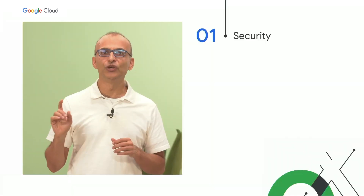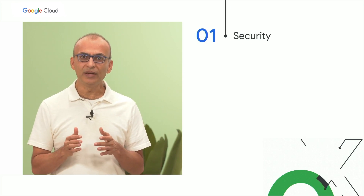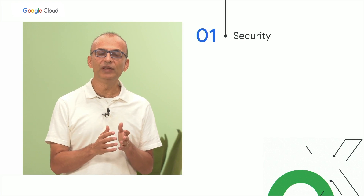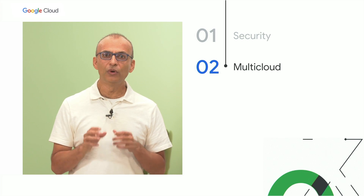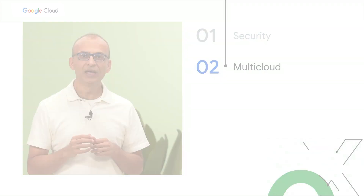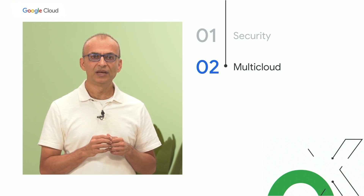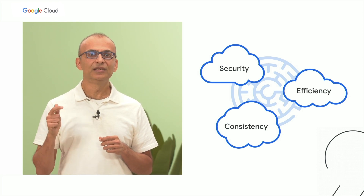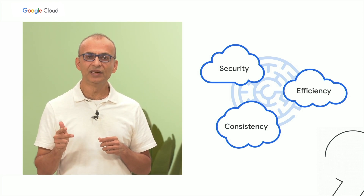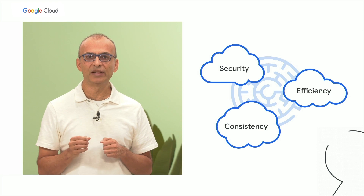First is security. Security in DevOps has become increasingly critical, and we're seeing more and more hackers preying on the security vulnerabilities of your software supply chain today. Number two is multi-cloud. More and more organizations are adopting multi-cloud, and your DevOps teams are being asked to support such multi-cloud deployments. However, this is not easy — how do we ensure efficiency, security, and consistency as we develop, deliver, and deploy across multiple clouds? This becomes a critical challenge.